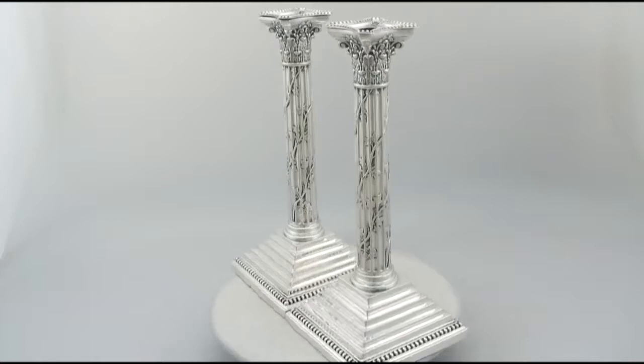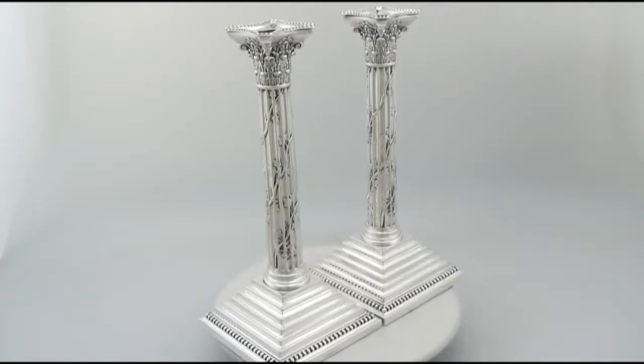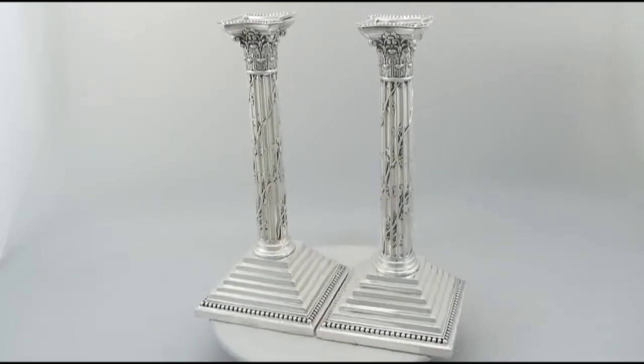Hello, my name is Andrew Campbell, welcome to AC Silver. These fine and impressive pair of antique Victorian English sterling silver candlesticks are quite exceptional examples.